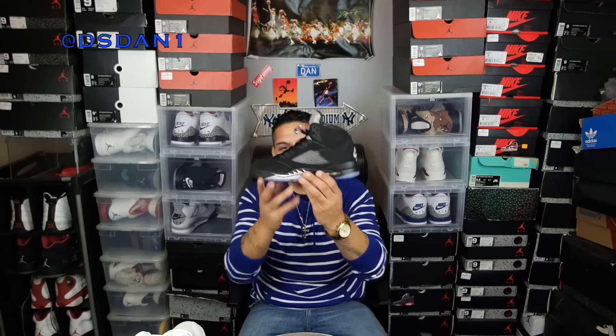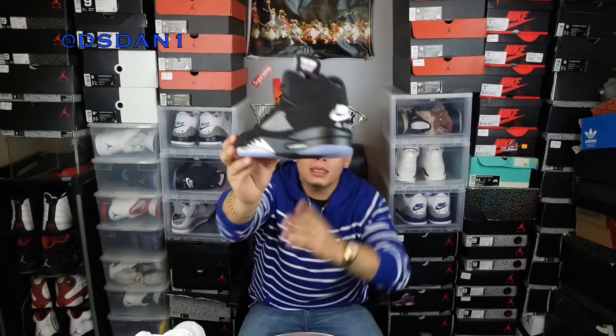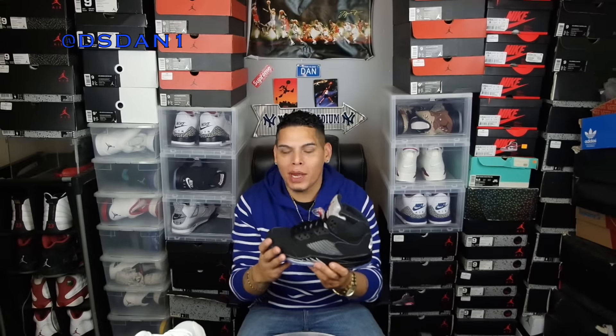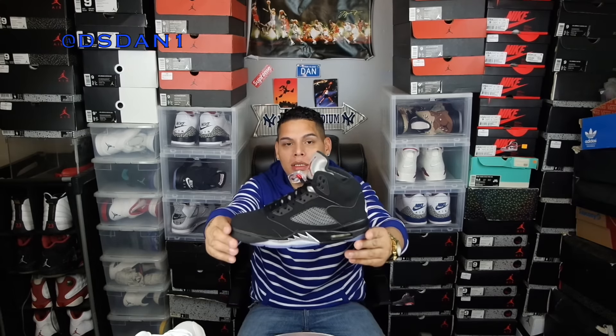My number 8 is the Air Jordan 5 Black Metallics — a shoe that was kind of slept on. The OG metallics, they made them just like the OGs. Jordan Brand gave us a lot of OG kicks this year and I was happy about that — I love OG kicks, that's what I want in my collection. The Air Jordan 5 Metallics with the Nike Air in the back. I've been waiting for this shoe for a while and I finally got them.